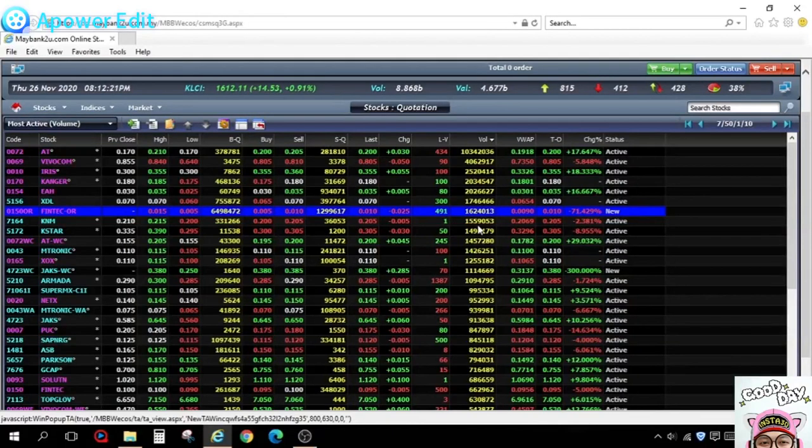Hello everyone, this is John from ZB. Today is Thursday, 26 November 2020. Month 3 has been closed up 14 points, closing at 1612, with a volume of 8.8 billion and value of 4.6 billion. Total gainers: 815, total losers: 412. I'll be navigating the platform using Internet Explorer today, and I'll mention something about the market and expectations for the coming months.